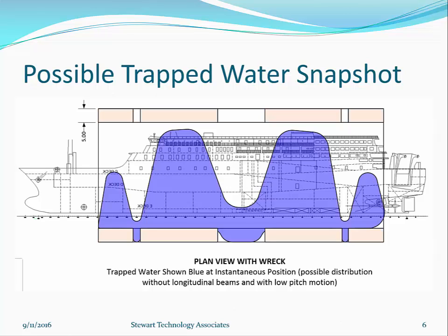This is not an exact science, but possible trapped water snapshots can look like this, where blue represents water that is on board the dry dock. This is a plan view, and the water is deeper on one side during part of the roll cycle. The dock is pitching and rolling simultaneously, giving us some idea of how to quantify the amount of water on deck.